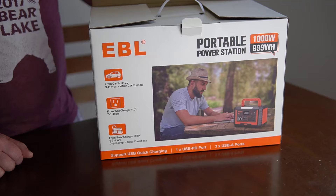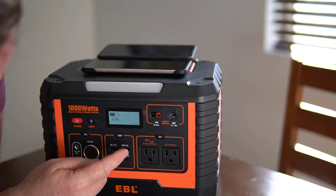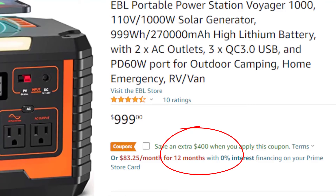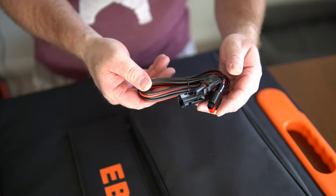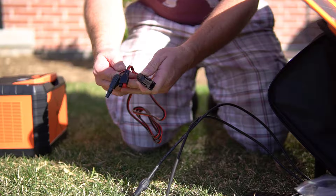Thanks for watching. I also want to thank EBL — they sent me this portable power station and the portable solar panel to help make this footage. I really like the portable power station; it's 1000 watts and a really good mid to upper range unit. The listed price on Amazon is $400 with a $400 off coupon, making it $600 for a 1000 watt portable power station — a really good deal. The portable solar panel is actually my favorite portable solar panel I've used. It has magnets that help it clip together, it's quite large so you get good input, and it comes with a lot of connectors and adapters. Links are posted below.